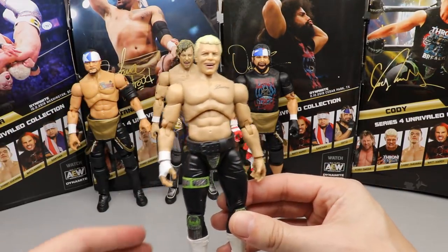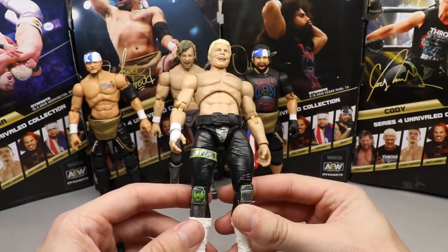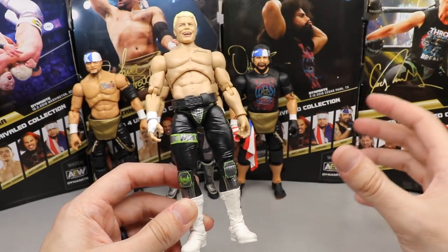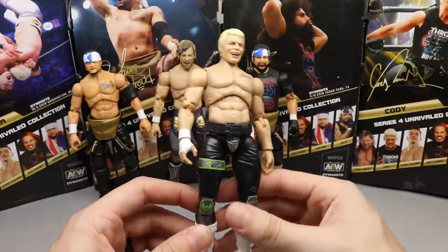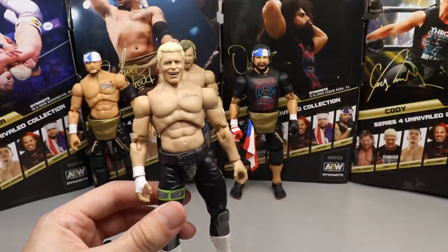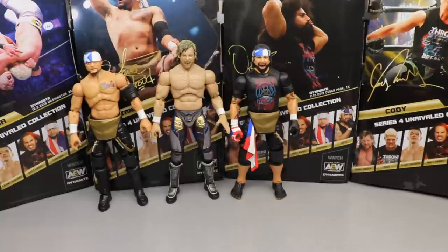At number four, I went with Cody. I love the smiley face head sculpt and the Nightmare t-shirt. I think if he had his neck tattoo it would rank higher. It's not my favorite Cody attire — the black, electric green, and silver with the pharaoh boots is really sick though. It'll be cool to interchange boots across Cody figures for custom fix-ups. But at this point he only beat out Matt Hardy and Sammy Guevara.